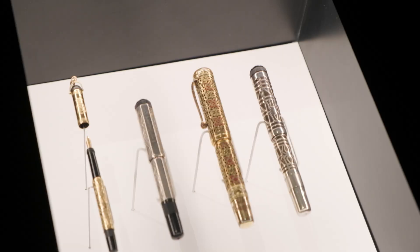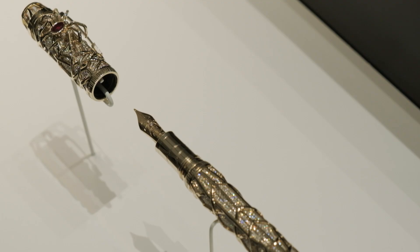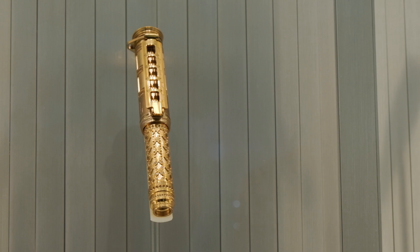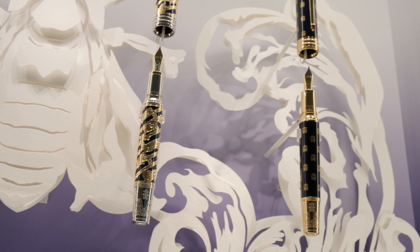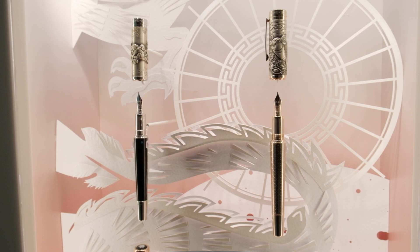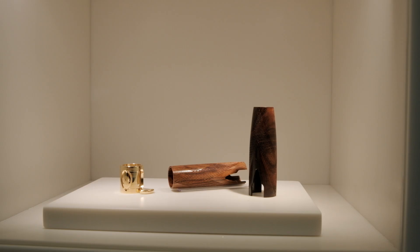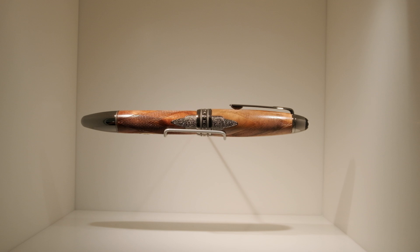Writing is a form of art and writing instruments are the tools to create it, but sometimes they are more than a tool — they become art themselves. What Montblanc calls high artistry are their pieces at the peak of craftsmanship, design, and value. To translate dreams into technical reality, a small number of experts are handpicked for each new project: artists, goldsmiths, woodcarvers, and engineers working hand in hand, step by step, to reach the summit.